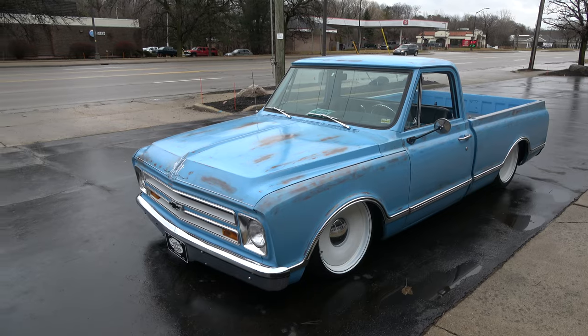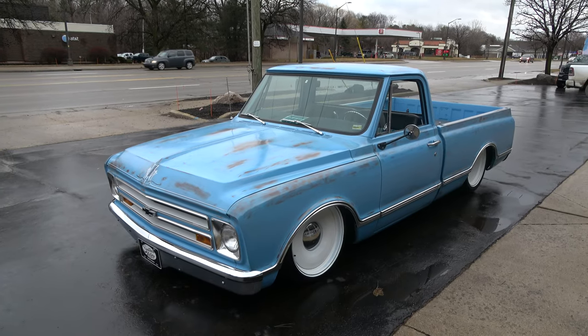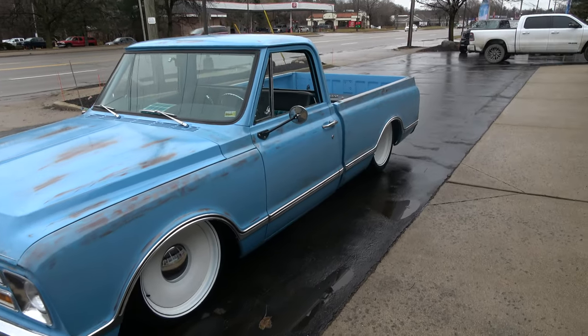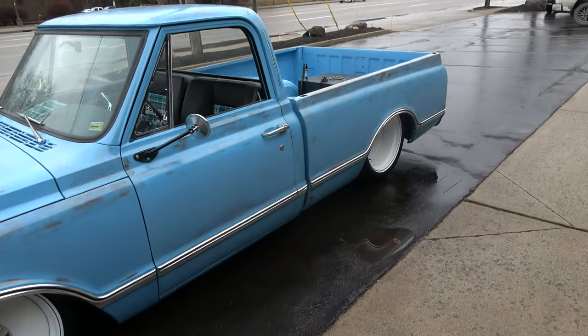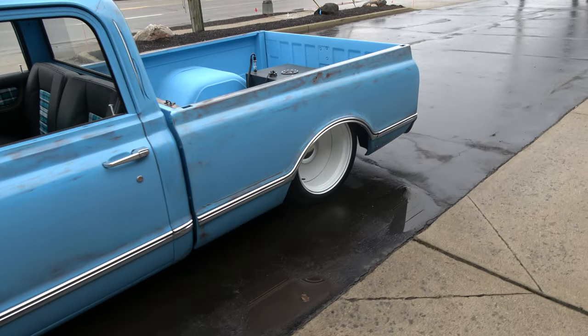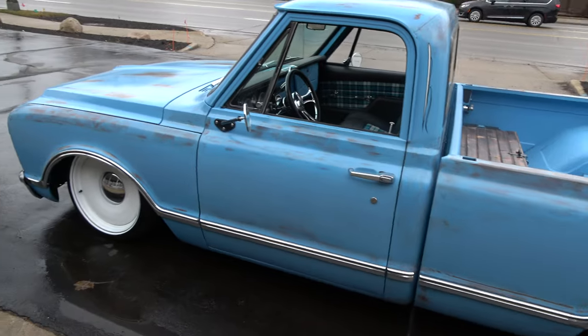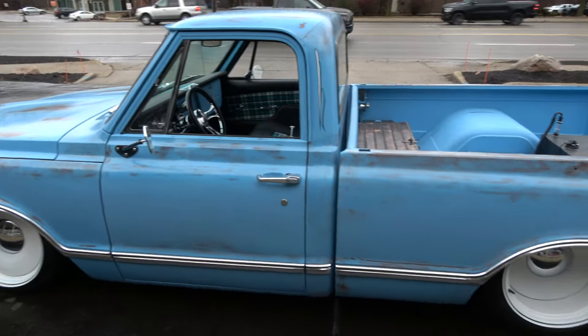Today I'm going to take a look at an absolutely wicked cool 1968 Chevrolet C10 killer truck. It's a patina truck — you can see it's got a patina finish, a rough finish.